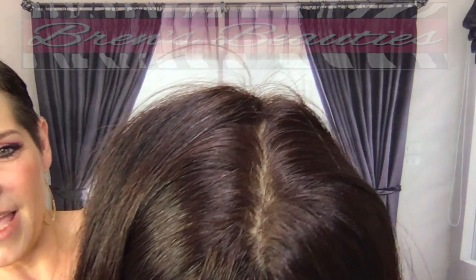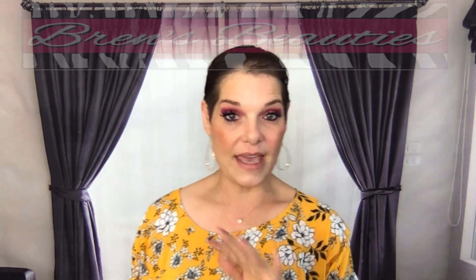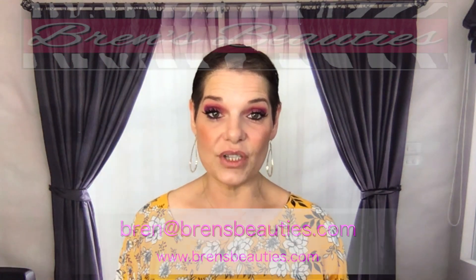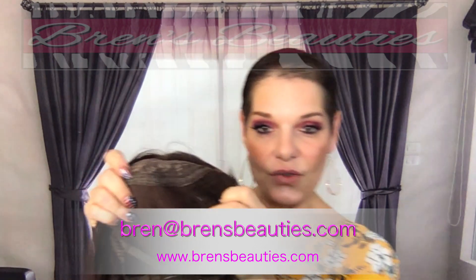This piece and any of the other pieces we have — if you want bangs put in them, you can let me know, we can do that. Maybe some other things like shorter layers, just let me know. You can reach out to Bren at BrandsBeauties.com.